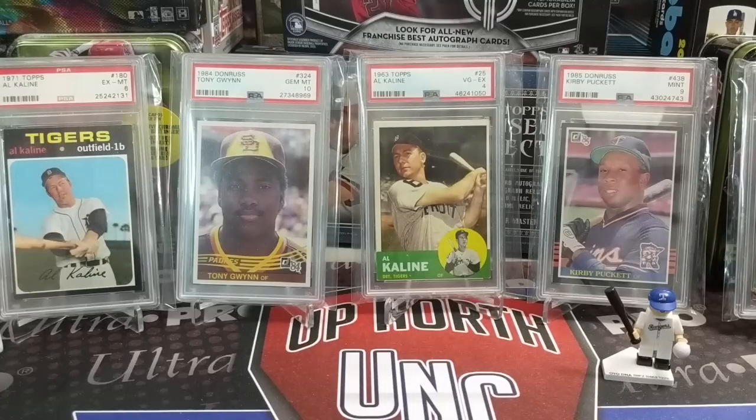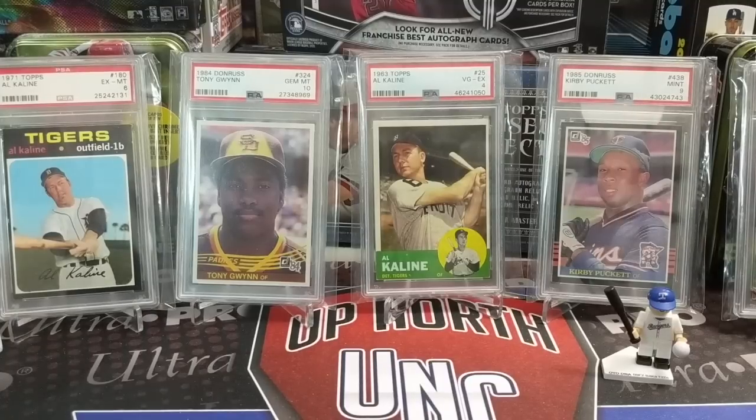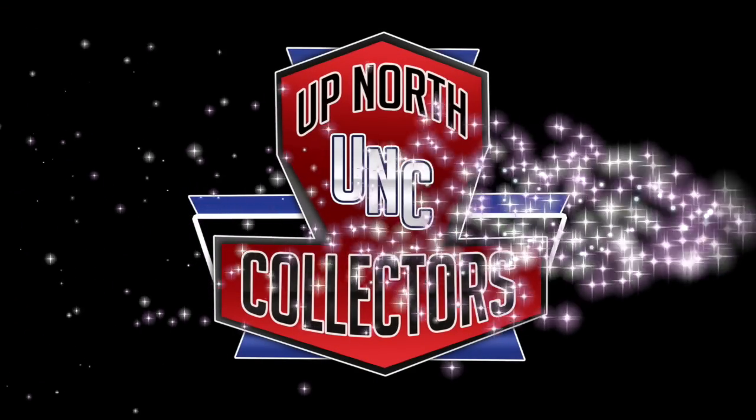Thanks so much for watching this mail day. If you watched the first part, you saw the Rookie Chase for basketball — if you're interested in that, definitely email us or hit us up on Instagram. In the meantime, please like, comment, and subscribe. Let us know what your favorite card was out of this mail day, and we will see you in the next break. Thanks a lot for watching — take care, have fun collecting.